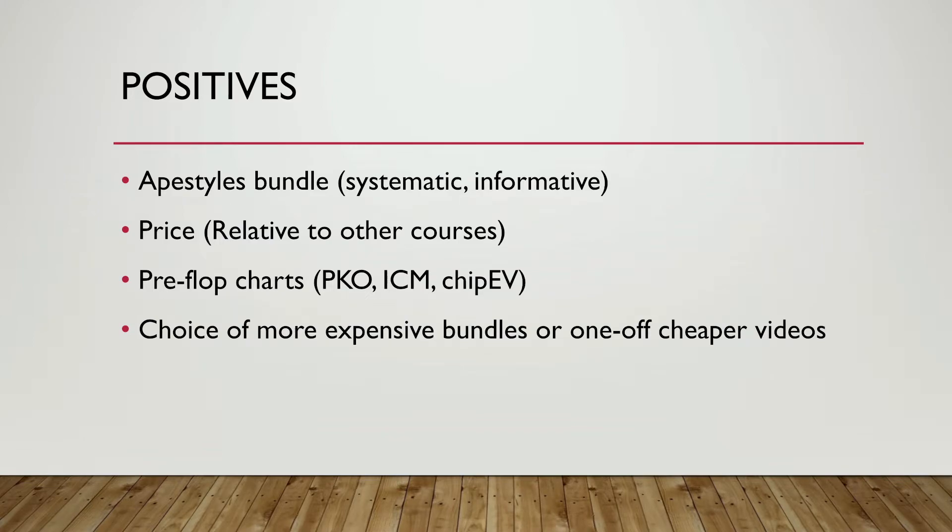You've got the choice of bundles, which are more expensive, but if you can't afford that — some people don't want to spend $100 or $150 on a poker bundle — you can just buy a one-off video. Compared to something like Raise Your Edge, or subscriptions like the Fedor Holz one that cost around $50 a month, it's quite a nice affordable alternative.